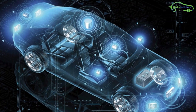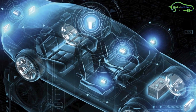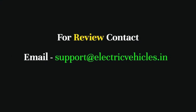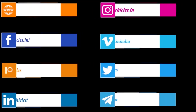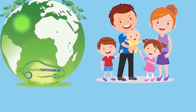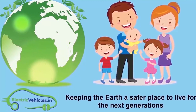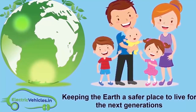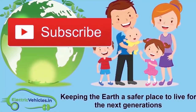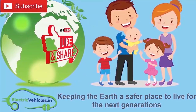Share your views about GigaDynEnergy and hybrid super capacitors in the comments. Go green, go electric. Electric Vehicles.in — whose motto is keeping the Earth a safer place to live for the next generations. If you want to join the movement, you can support us by subscribing to the channel, sharing our videos, or commenting. Thanks for watching.